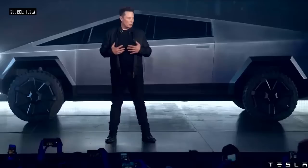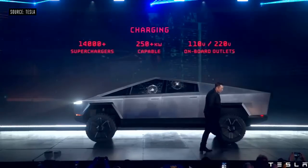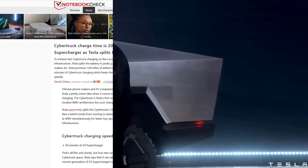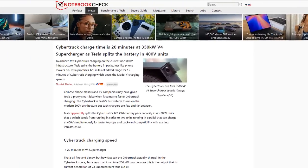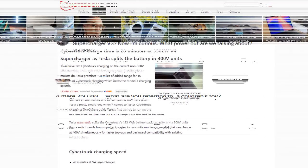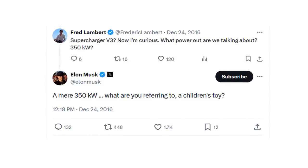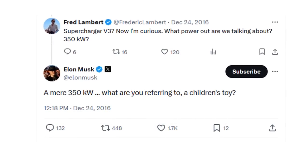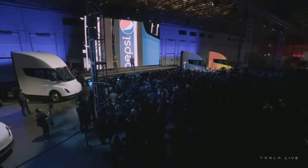Tesla now says the Cybertruck can get up to 500 kilowatts of power, which is much higher than originally anticipated. Tesla had hinted that the Cybertruck would be able to take advantage of 350 kilowatt chargers, and it easily can, but it was assumed 350 kilowatts would be the highest rating for V4 chargers. This move surprises competitors from both the charging side and the vehicle side. The Tesla Semi was also expected to have 1 megawatt charging, but this is now officially 1.2 megawatts — 20% higher.